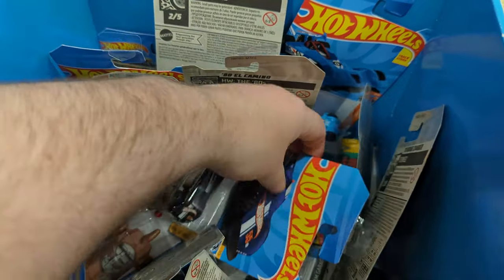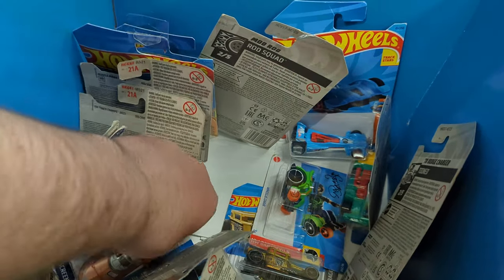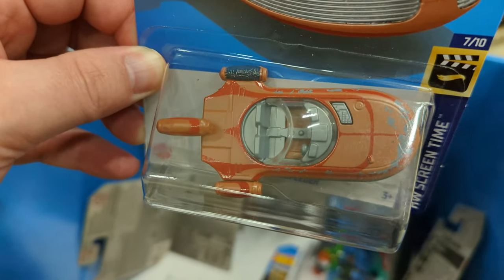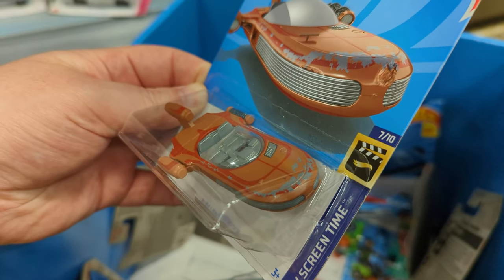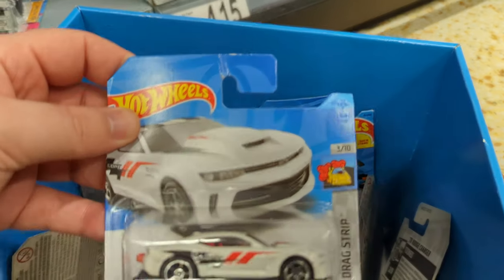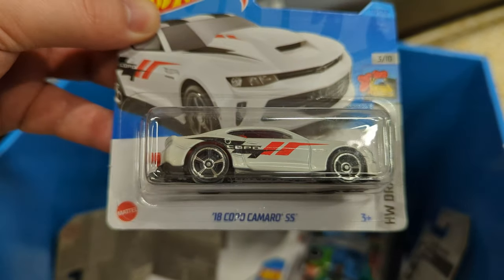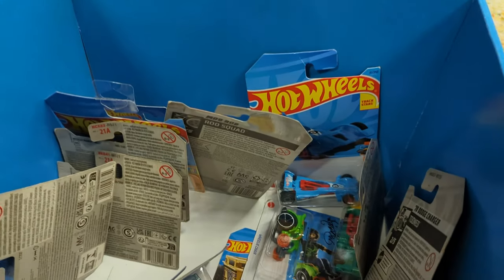The X34 Land Speeder — this is a really unique looking casting from the Hot Wheels Screen Time set. Being a big Star Wars fan myself, I think they've done a really good job with this one, though I do have it already. And here's a really nice looking 2018 Copo Camaro SS. I like that really simple livery on this — just a nice looking mainline car.